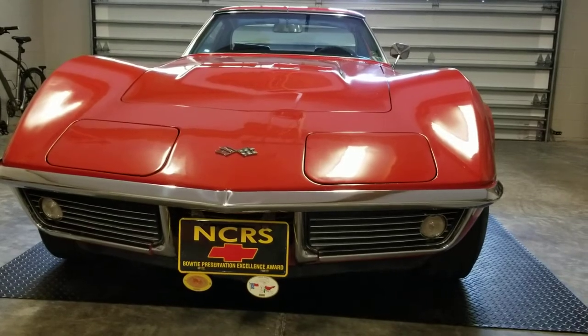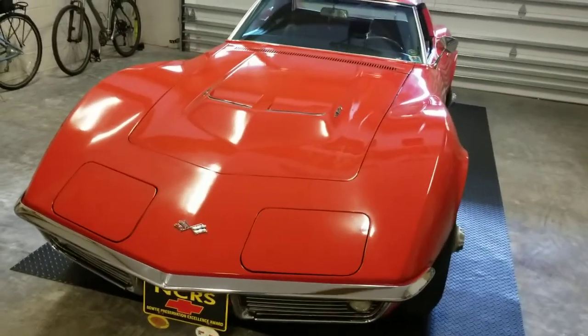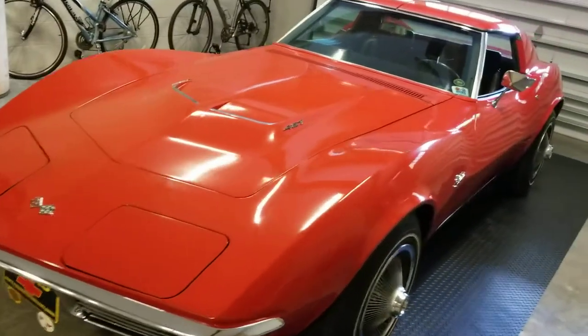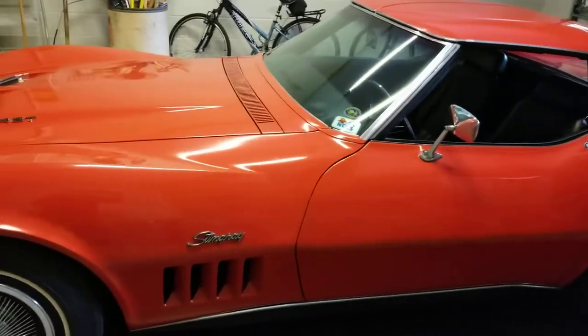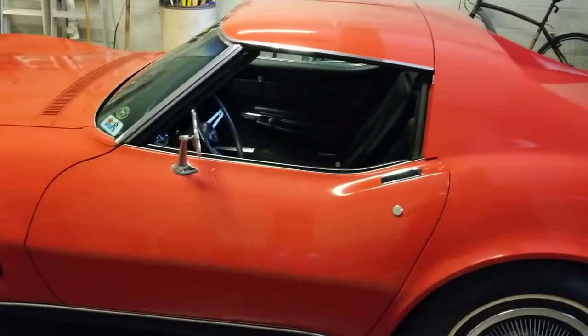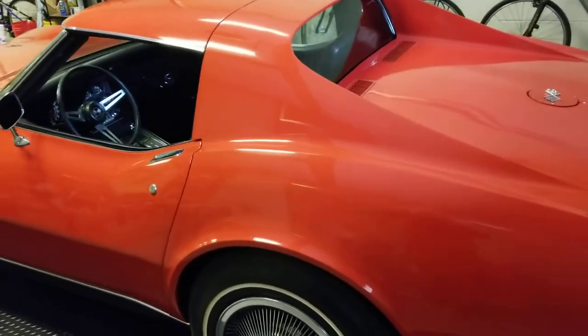I've had this car approximately two years. It is in very nice condition. Paint, interior, engine, drivetrain — all is original. Never been restored, never been damaged. It's in perfectly wonderful condition. This car is a real find.